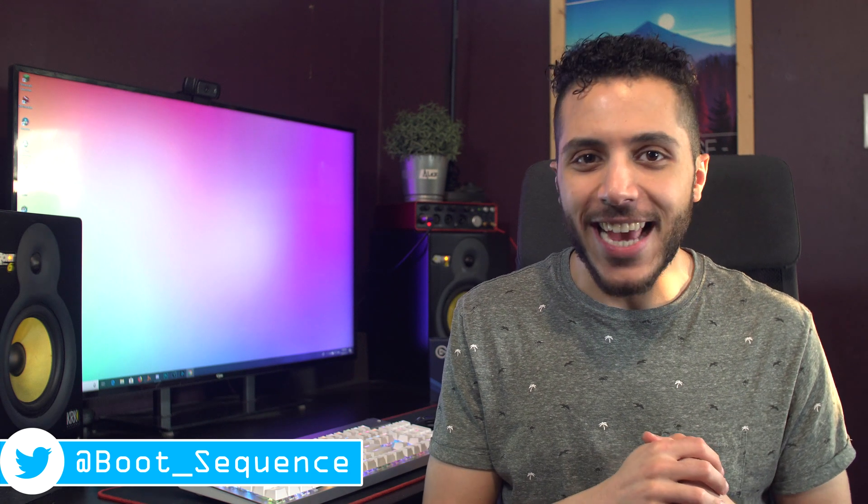Today in the news we got a Super Benchmark, a big forehead, and an interconnect. What's up guys, I'm Snows and this is your boot sequence.